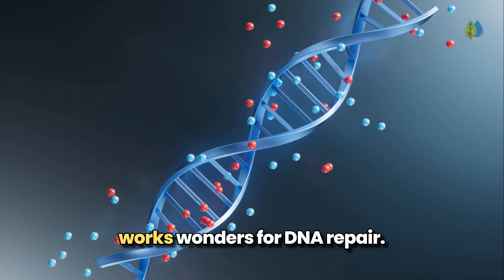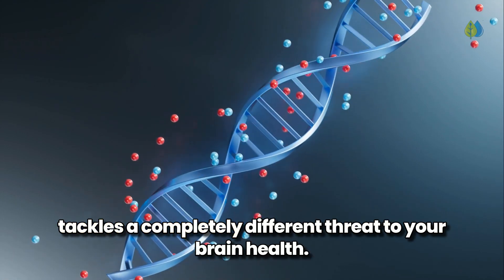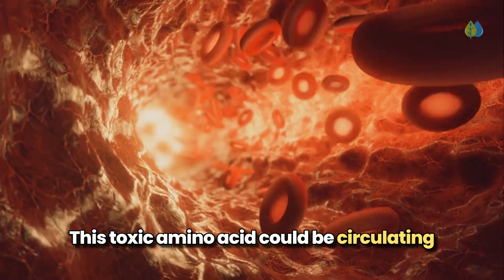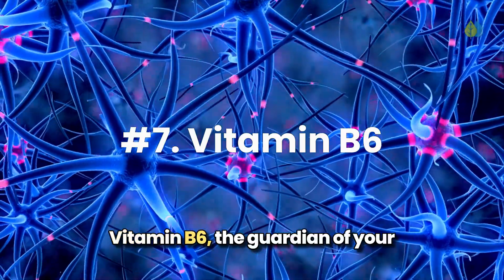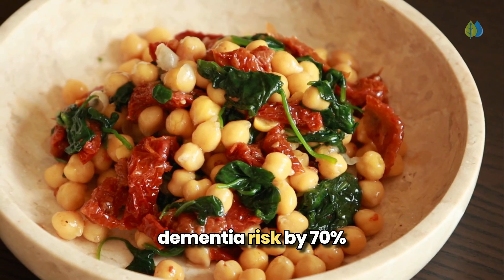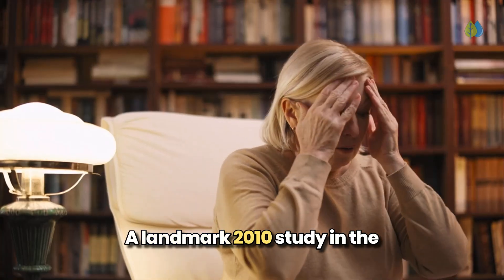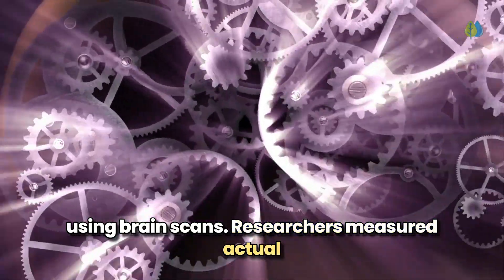The niacin we just discussed works wonders for DNA repair, but our seventh nutrient is another B vitamin that tackles a completely different threat to your brain health. Have you ever heard of homocysteine? This toxic amino acid could be circulating in your bloodstream right now, silently damaging your neural connections without any warning signs. Vitamin B6, the guardian of your neural highways, serves as your brain's primary defense against homocysteine damage. Research shows elevated homocysteine increases dementia risk by 70%, but B6 effectively neutralizes it before harm occurs.